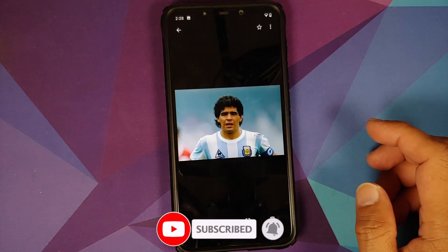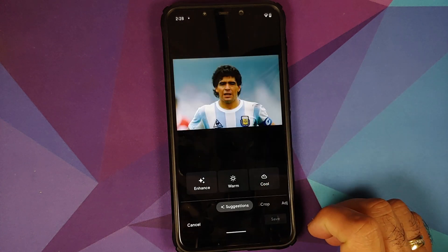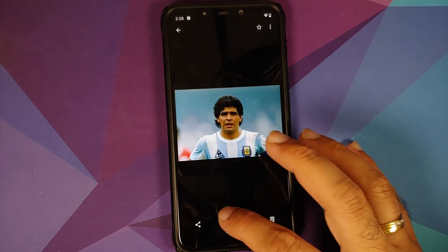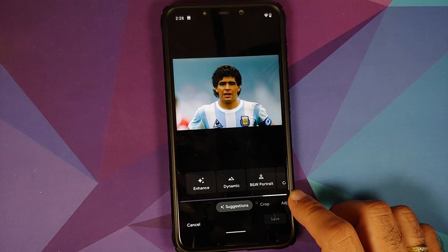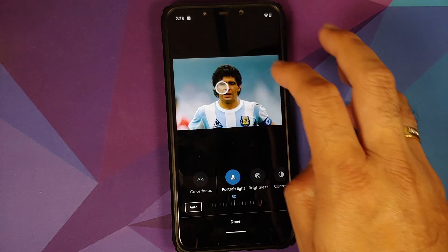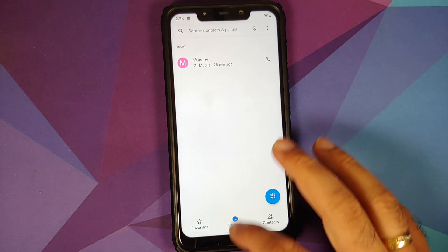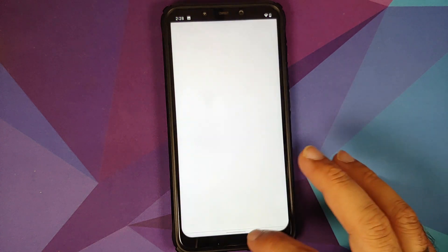Opening Google Photos, let us try to edit a picture. Going to Adjust — here it is: Portrait Light is working like a boss without any issues.